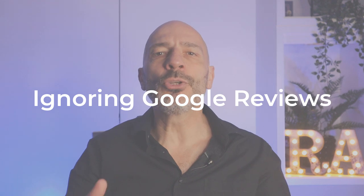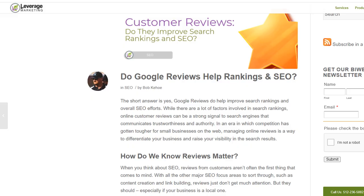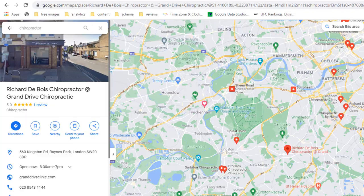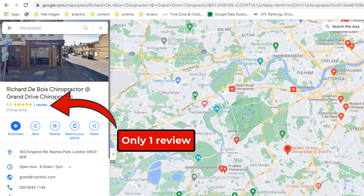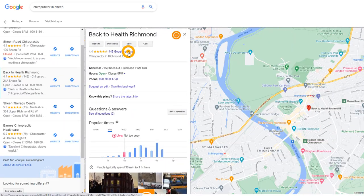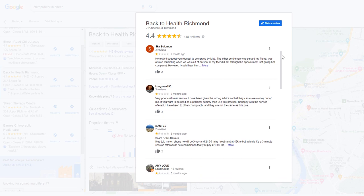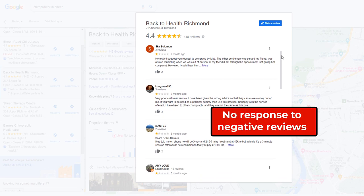Mistake number seven: ignoring Google reviews. Google reviews play a big part in the overall visibility of your business on Google local search results and Google Maps, but also help convert visitors into customers. Reviews will undeniably help your Google Business Profile climb the ranking ladder — ignore them at your peril. I've seen so many business owners neglect reviews. This is once again the set and forget syndrome. Once they've created a Google Business Profile, they simply don't revisit it anymore.